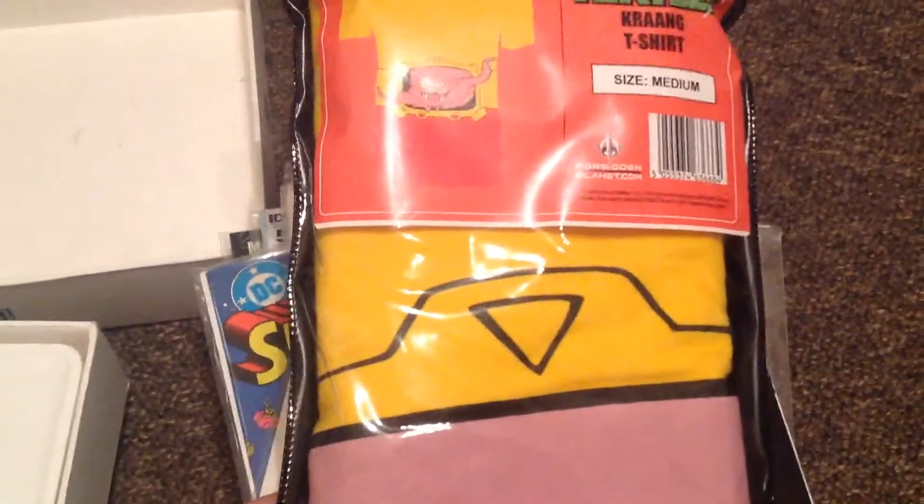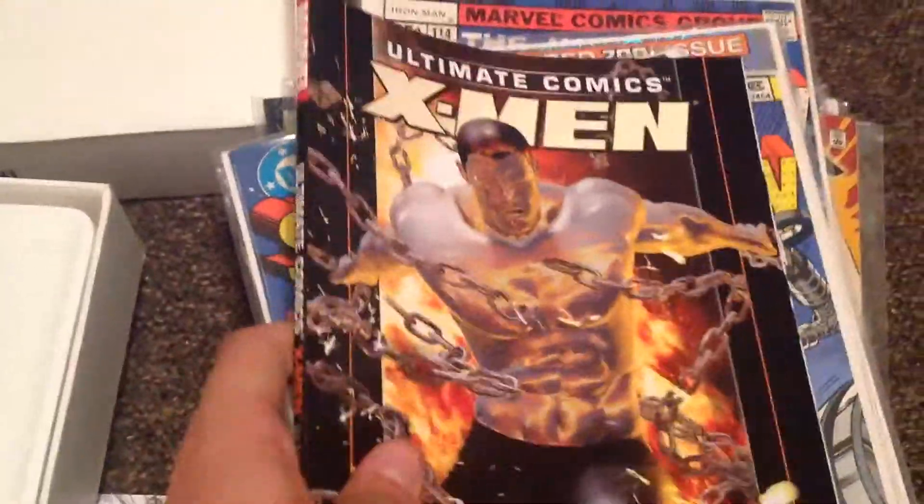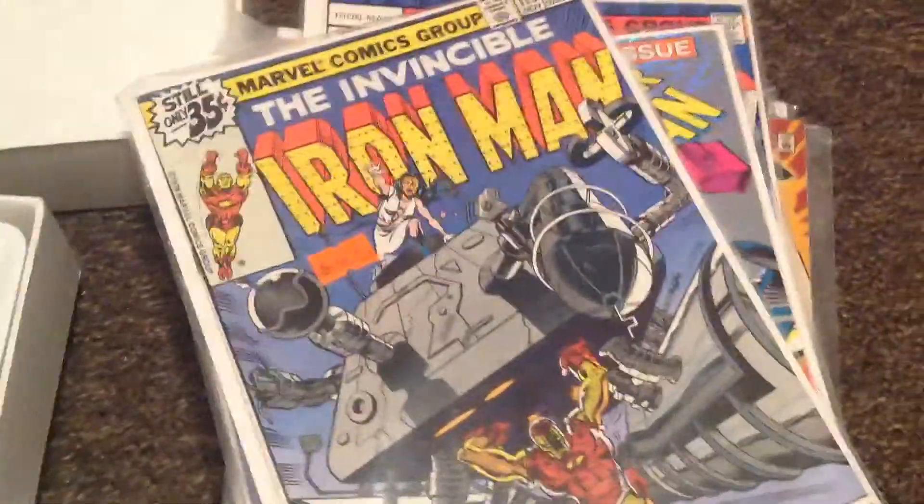Got a Teenage Mutant Ninja Turtles crying t-shirt — wanted to get the B-Bolt Roxy one, but they were in a size small. Ultimate Comics X-Men, volume 2.